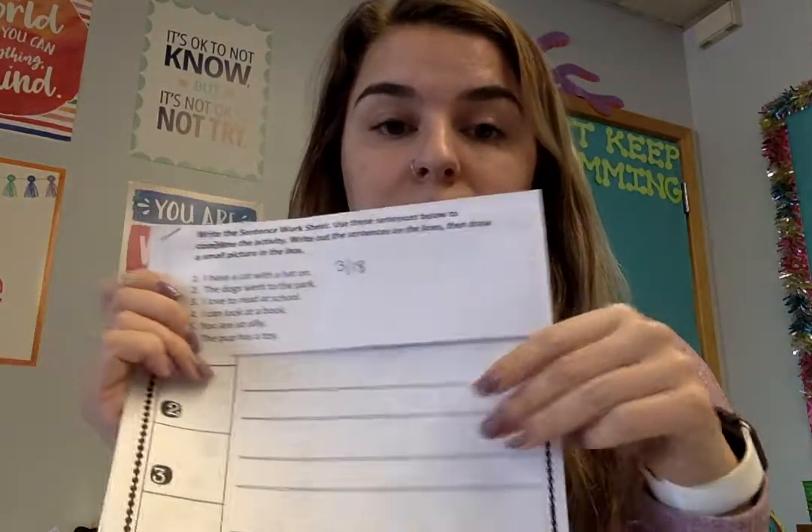The directions say: write the sentence worksheet — use the sentences below, so these ones — use these sentences on this little sheet to write the sentences on the lines and then draw a small picture in the box.